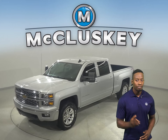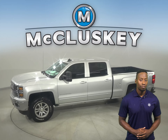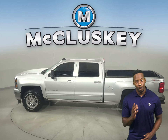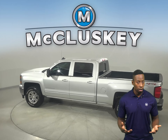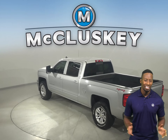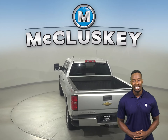Here we have a 2015 Chevrolet Silverado 1500. This vehicle has four-wheel drive, ABS brakes and traction control for added safety. You'll even have OnStar access and a backup camera to make parking and reversing a breeze. Some great features include remote start and Sirius XM ready radio.